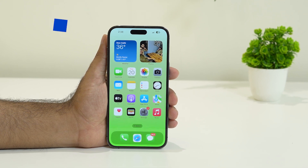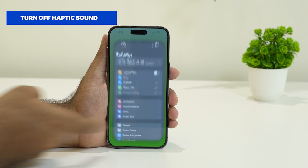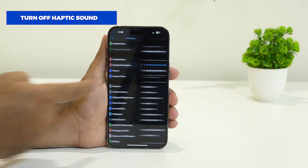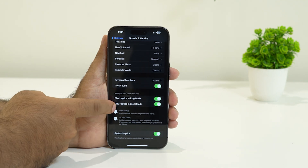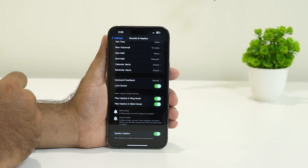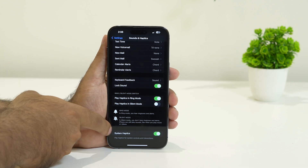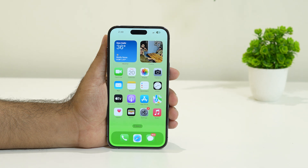The first fix is all about turning off haptic sound in silent mode. For this we just need to tap over here in Settings. From here we have to go to Sound and Haptics. Keep scrolling down and there are three options. You can see there is an option called 'Play Haptics in Silent Mode' — this should be turned off. Once you've done this, go back and see whether the issue is solved. For most users this particular step did work.